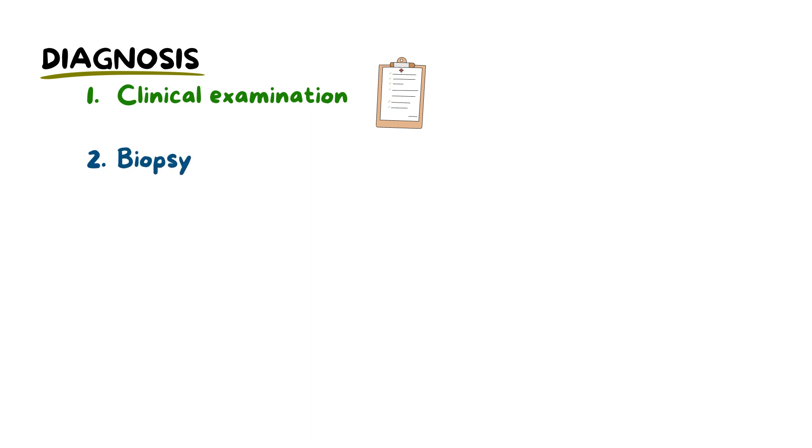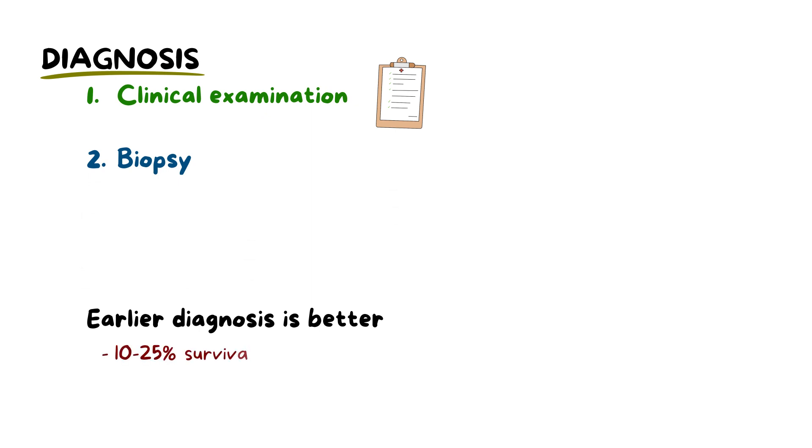Diagnosis of oral melanoma is primarily based on clinical examination and biopsy of the suspicious lesion. Their silent clinical nature can result in them being easily mistaken for harmless, pigmented lesions that show no symptoms. The sooner they are diagnosed the better, as their prognosis is often poor with only a 10–25% survival rate at the end of 5 years.